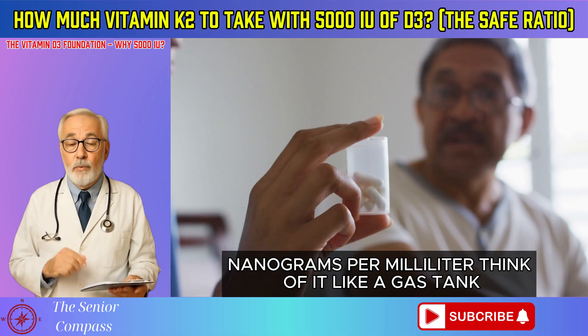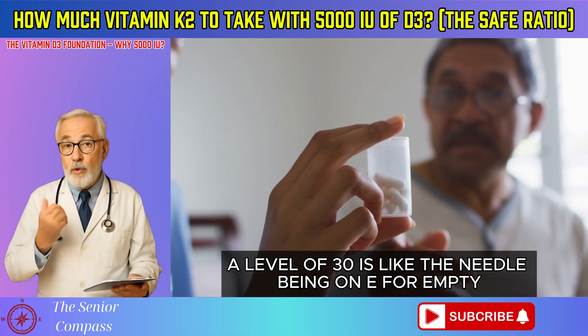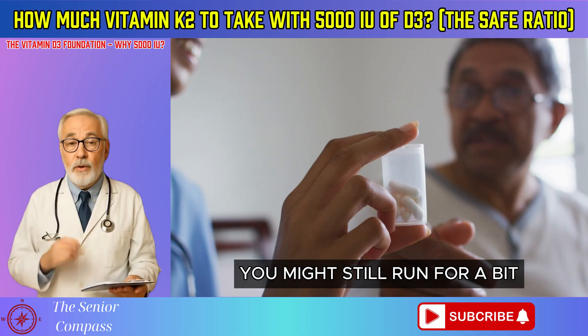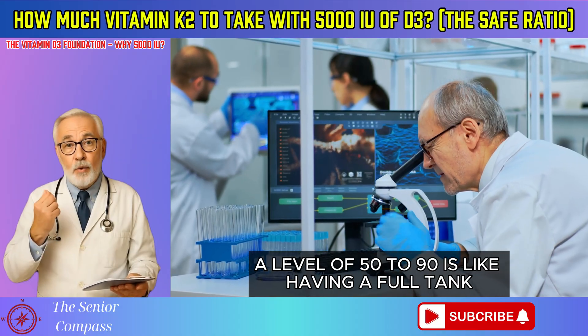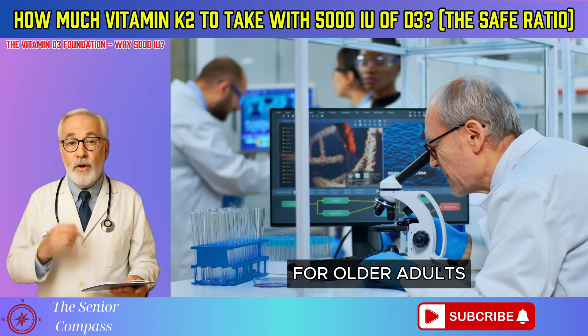Think of it like a gas tank. A level of 30 is like the needle being on E for empty — you might still run for a bit, but it's not safe. A level of 50 to 90 is like having a full tank, allowing your engine to run at peak performance.